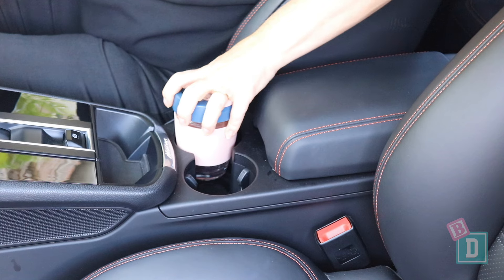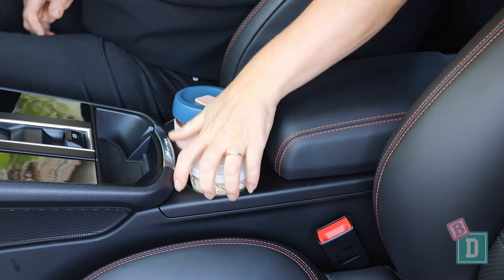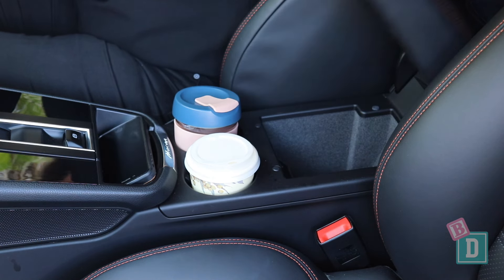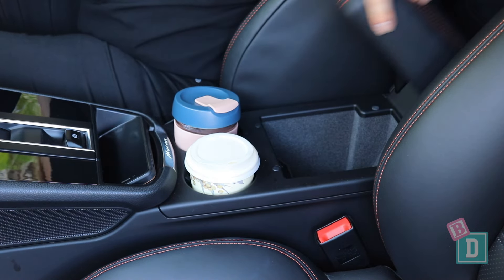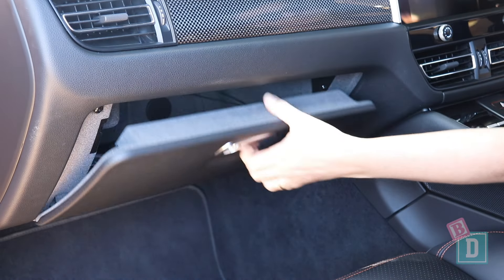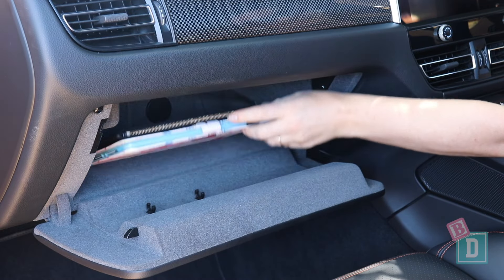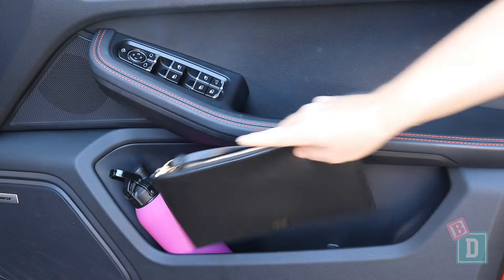Storage is minimal but practical in the front too. There are two cup holders in the central console — they'll hold a reusable or disposable coffee cup — and in front of them is a little tray for your phone. The central console box is quite small but has USB-C and USB sockets. The glove box is a good size and will hold an iPad and wallet, and the door bins are larger in the front, holding a refillable water bottle with room for a purse too.